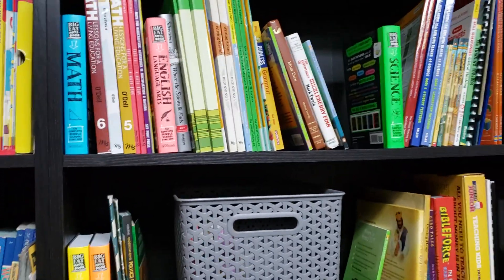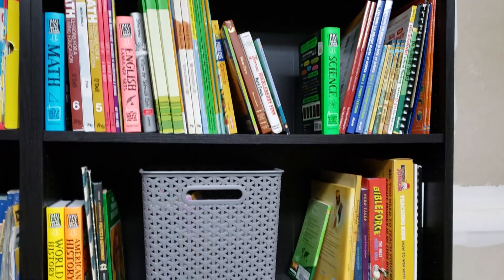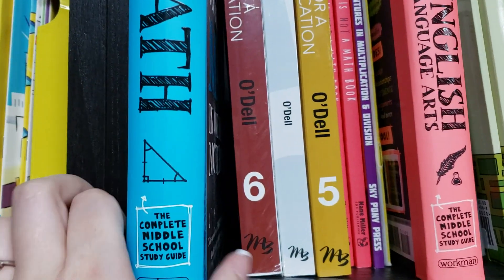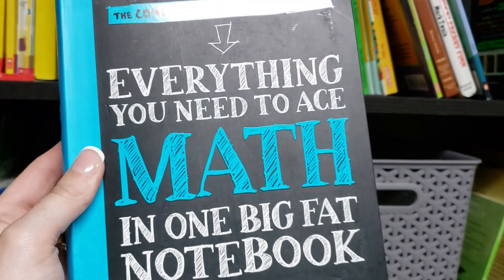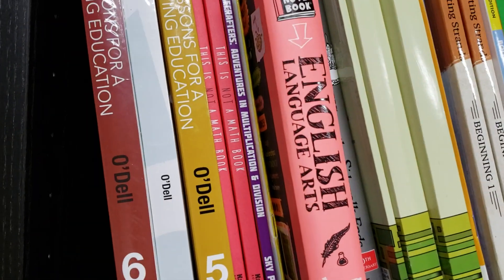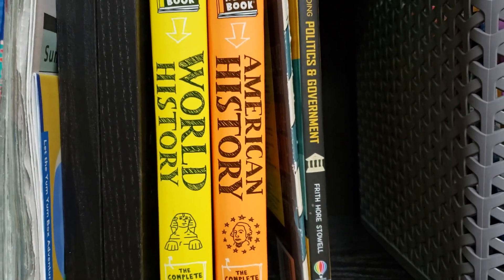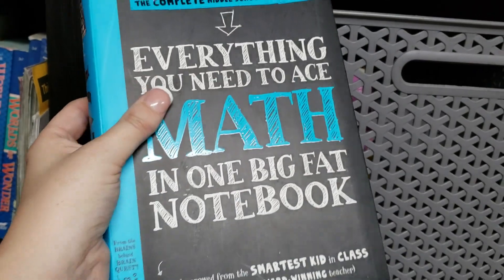I have two kids, so this might look like a lot, but we're not going to use every single thing. Our core are these big fat notebooks — the Complete Middle School Study Guide series. There's one for math, one for English language arts, one for science, and one each for world history and American history. They're all set up basically the same way for different subjects, and this is what I'm using as our core.